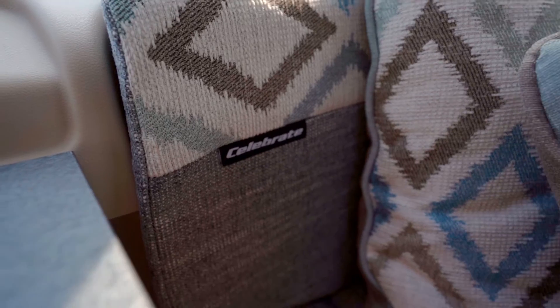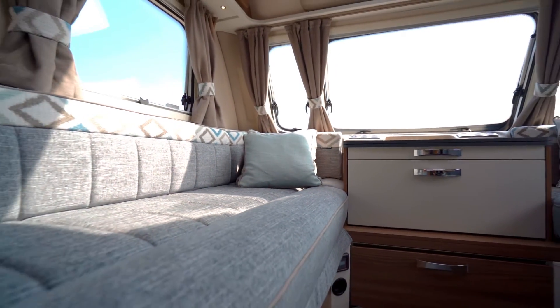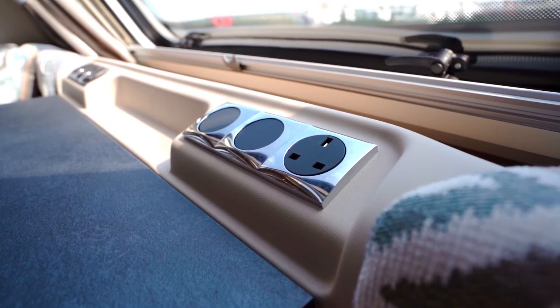The Celebrate has unique and bespoke soft furnishings, including pleated blinds and fly screens, all complemented by modern slate grey worktops, wooden cabinets, and modern chrome handles.